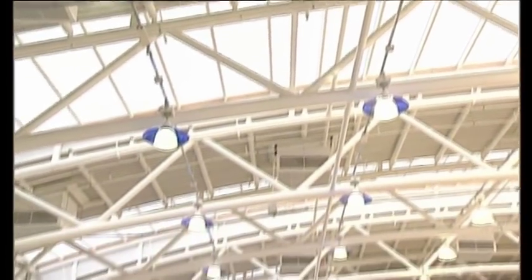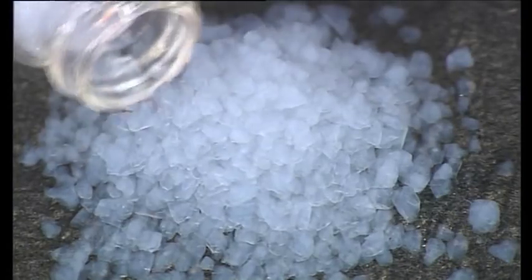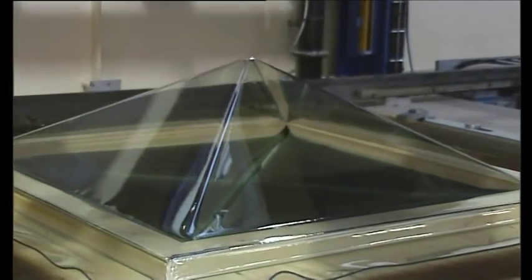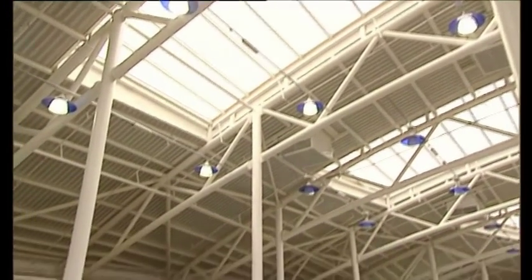It's these roof lights which help to flood this vast space with daylight. Designed and fitted by ExtraLite, each pane is filled with nanogel. Developed for NASA, ExtraLite is the only roof light manufacturer in the country to use this high-tech material. Injected between sheets of polycarbonate, the nanogel diffuses light, insulates, absorbs sound and stops glare.